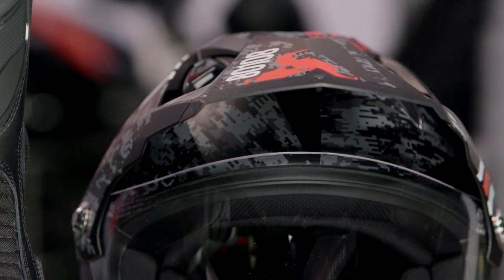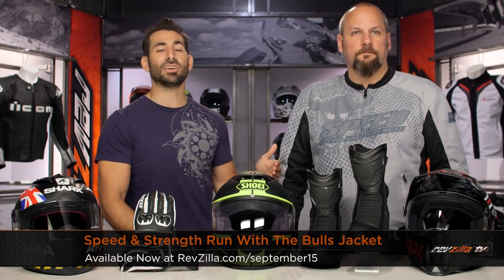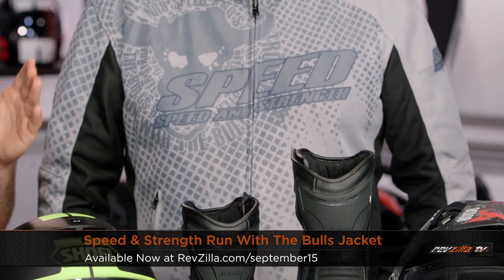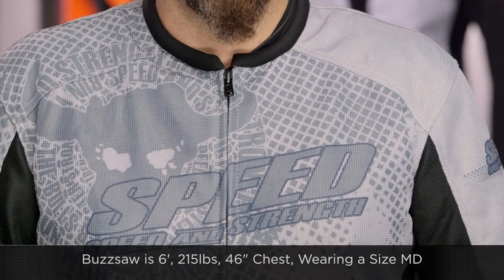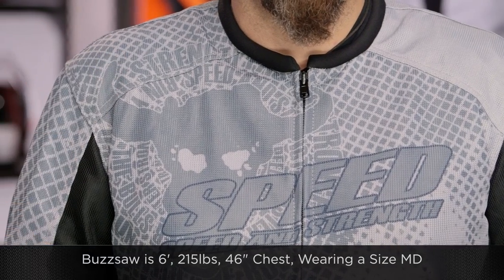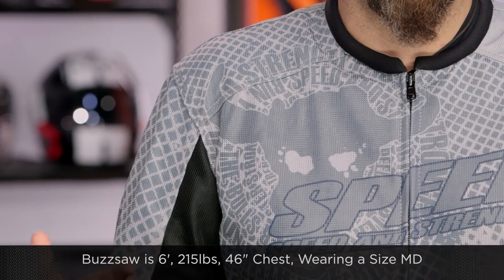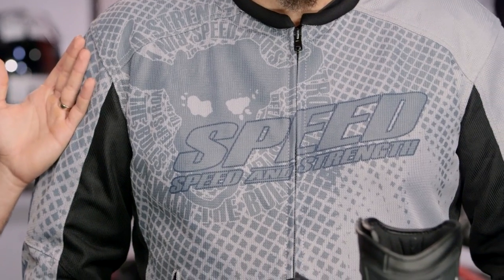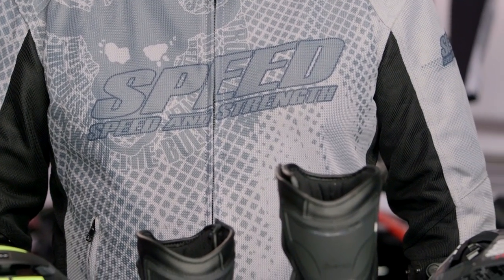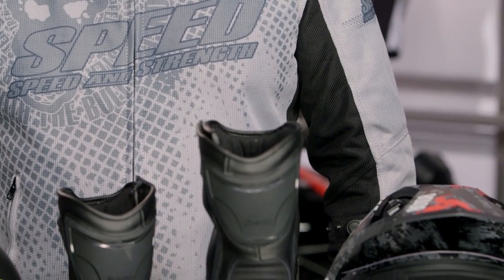Last up on my table is the Speed and Strength Run with the Bulls — full mesh. $160 down to $130, save $30. Basic — removable Vault armor, fighter mesh chassis, two-season hot weather, going to flow a ton of air. Now the sizing: Buzzsaw to my left is six foot, 215 pounds, 46-inch chest and he's wearing a size medium. Speed and Strength has since refined their sizing, but use the size chart and go down two sizes if you want it to fit properly — Buzzsaw is normally a large or extra large in just about everything. But it's a two-season hot-weather mesh that's aggressive if it's your taste and will keep you cool in the summertime riding months.